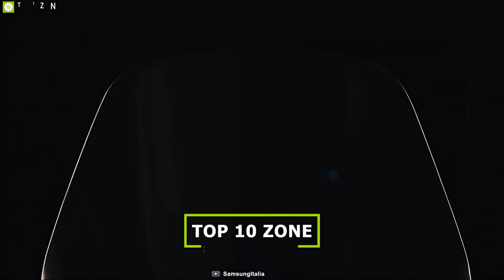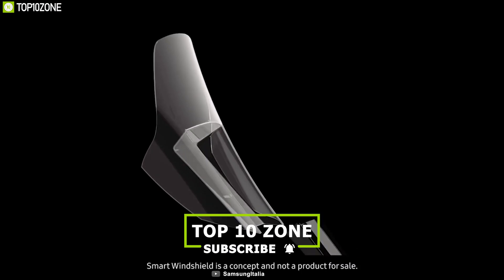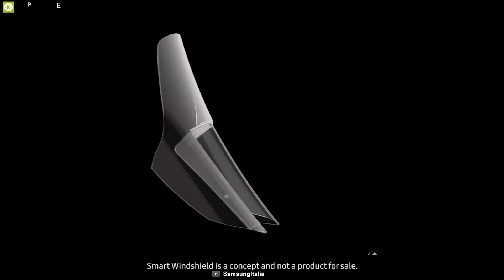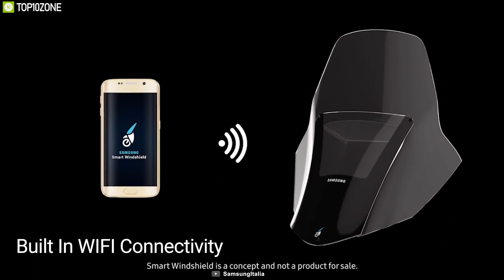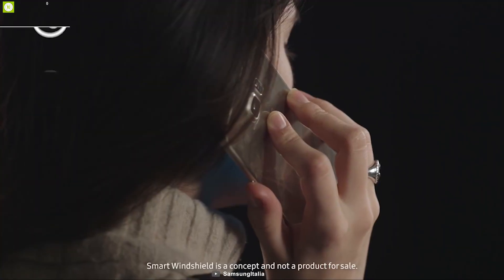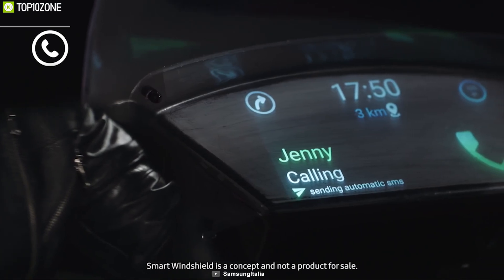To ensure safety for young bike riders, Samsung unveiled their concept of a smart windshield for bikers. This unique windshield shows your phone's notifications in front of your eyes. It has built-in Wi-Fi connectivity which allows you to connect it to your smartphone and attend to your phone's notifications from the windshield's transparent display while keeping your eyes on the road. You can even see who is trying to reach you and stop if you need to respond to those messages or calls.